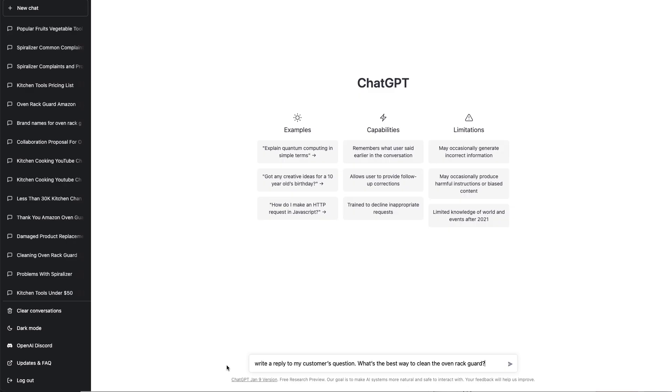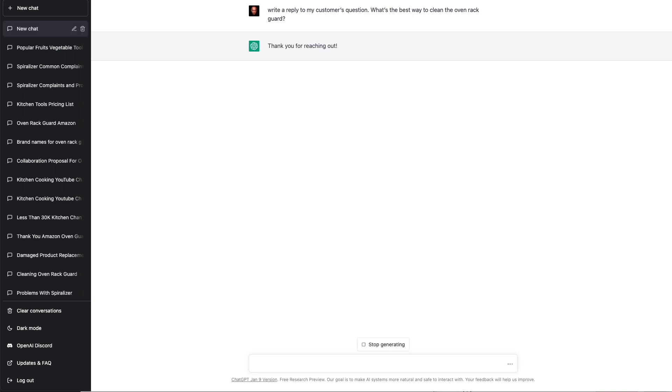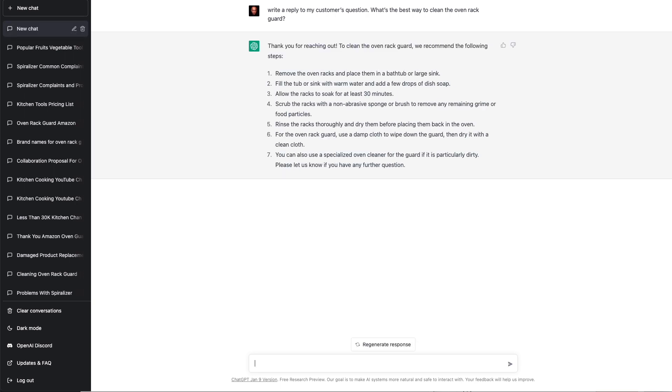The next way we can use AI to help us is with customer service. When we get questions or problems from customers, we can use ChatGPT to write professional replies for us. For example, if someone asks: what's the best way to clean the oven rack guard? We can ask ChatGPT: write a reply to my customer's question — what's the best way to clean the oven rack guard? Look how detailed and thorough this reply is.